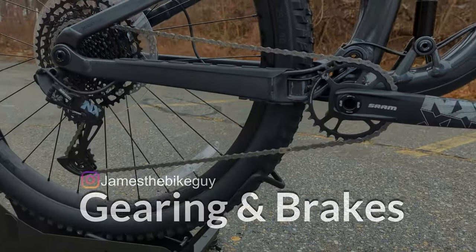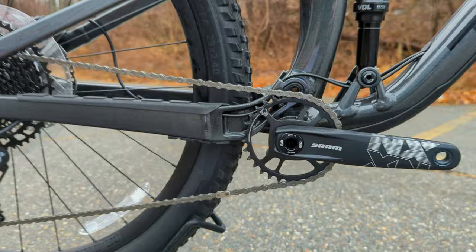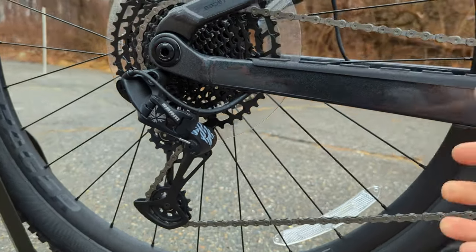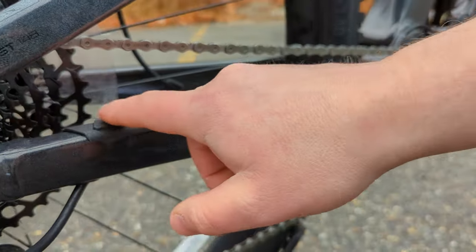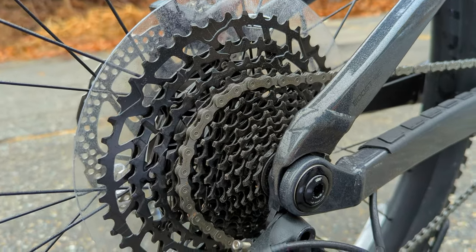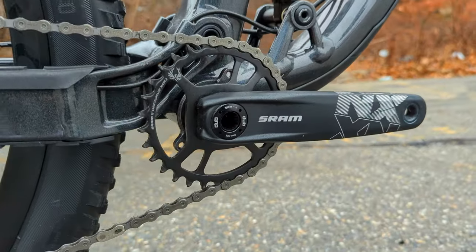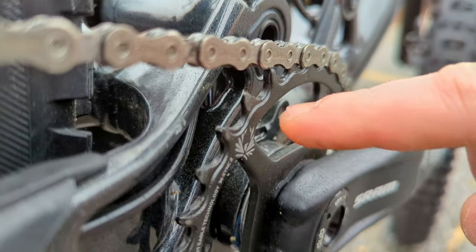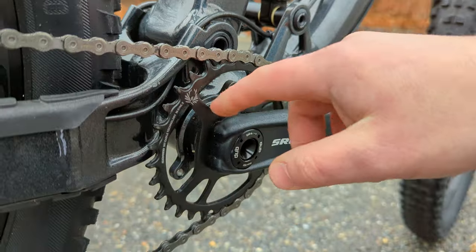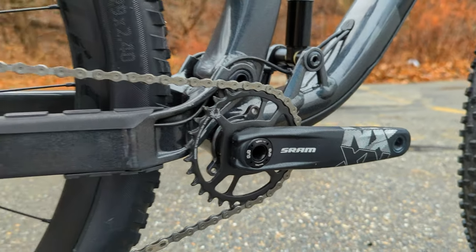Powering the Fuel EX7 is a 1x12 drivetrain from SRAM — their NX Eagle series, meaning one gear up front with 12 speeds in back. The Eagle NX derailleur is clutched for good chain retention over bumps, and above the chainstay there's a rubberized setup with splits to help control chain noise. In the back is an 11-to-50-tooth 12-speed cassette, driving forward to an Eagle 30-tooth narrow-wide chain ring — directly mounted onto the aluminum Dub NX crankset, making it easy to swap ring size with just three bolts.